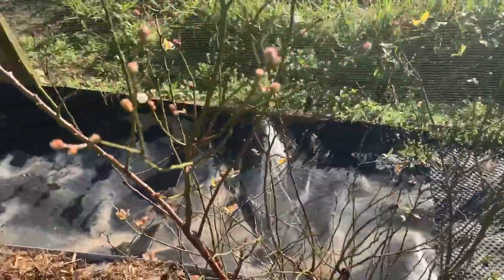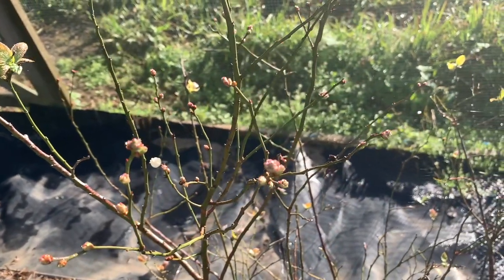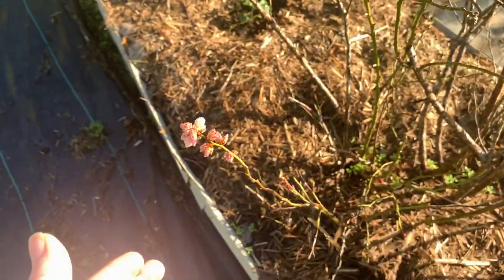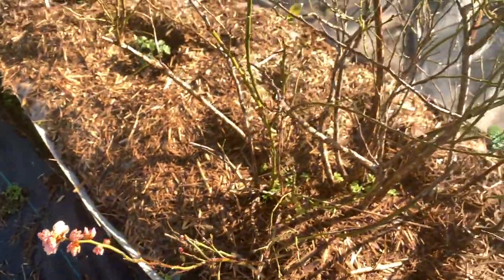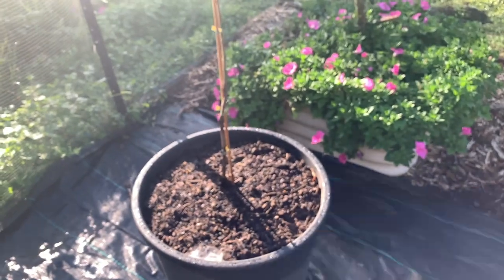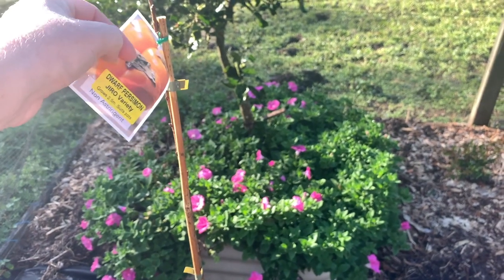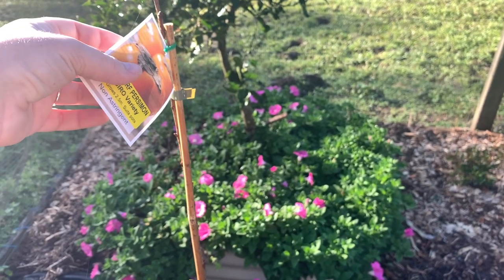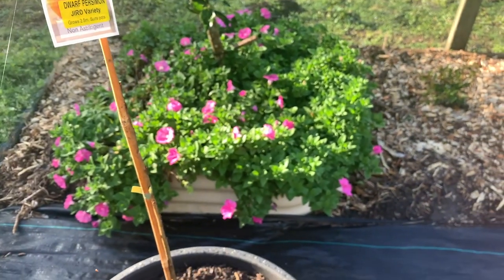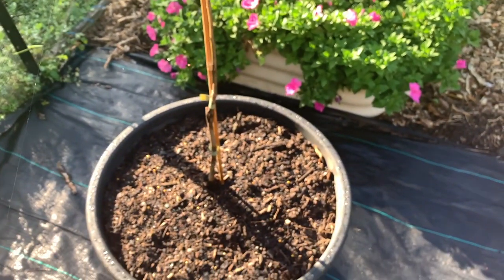This is my blueberry - you can see it's just starting to get some new growth and I have fed it. It's not a very big producer and I'd probably need a lot more plants to get anything substantial out of it. I've also bought a new persimmon that I got at the Queensland Garden Expo. I've just planted it in a pot as it said it's happy to go in a pot, so we'll see how it goes.